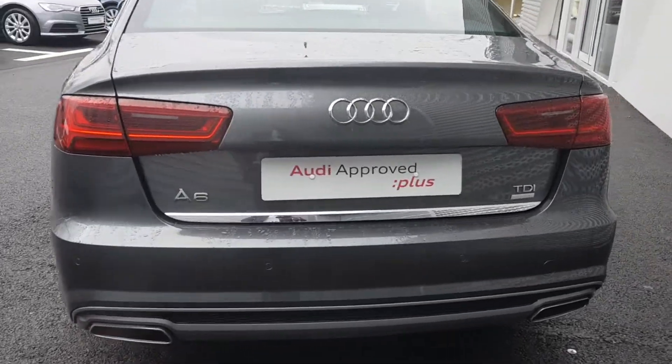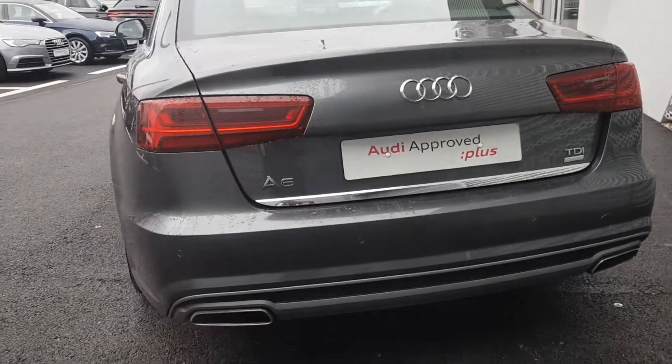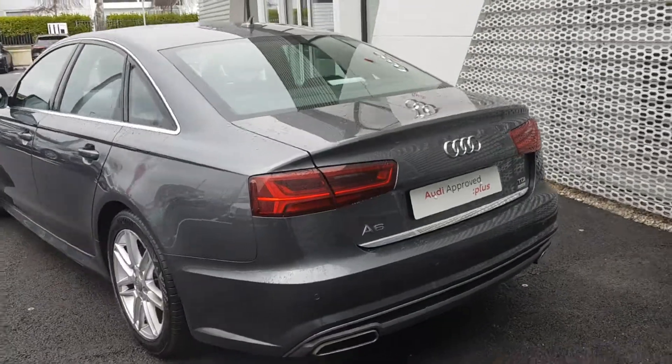Moving to the rear we have our A6 TDI Ultra badging. Nice continuation of chrome detailing on the back boot lid. We have our sports twin tip exhaust, S-Line back bumper, and reversing sensors as mentioned.